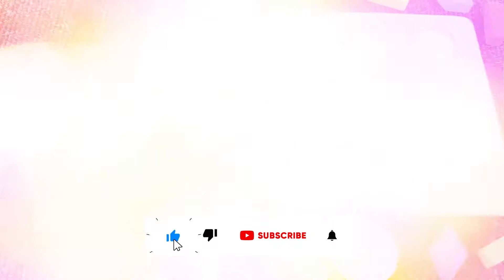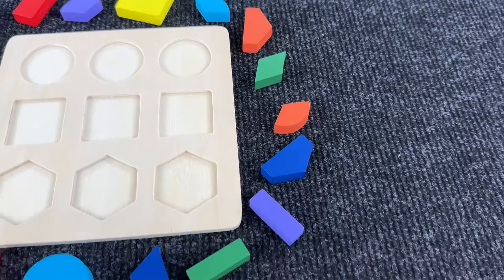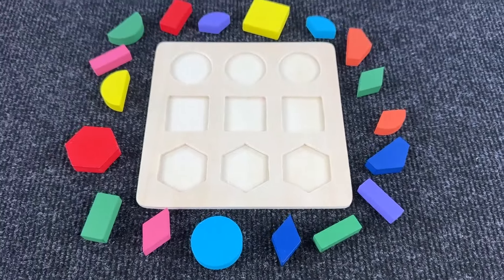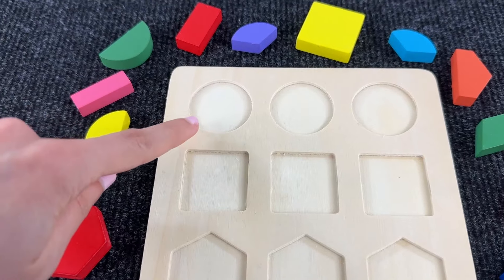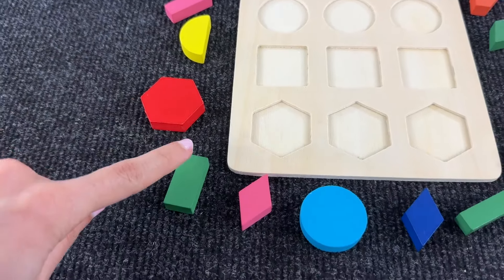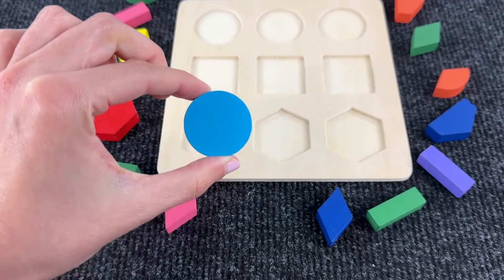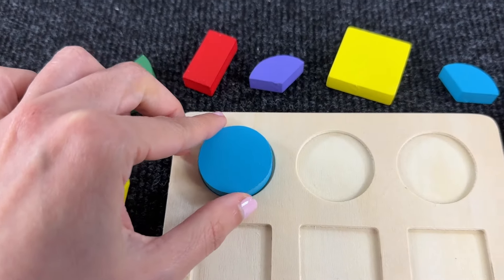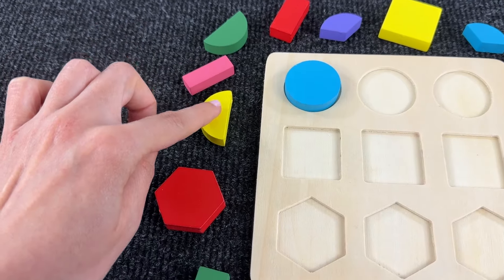Today we are going to have fun with pins and a lot of various shapes. Let's assemble the first shape — I think it's a circle, so let's search for a circle. Yes, this is a circle, it's a blue circle, nice!